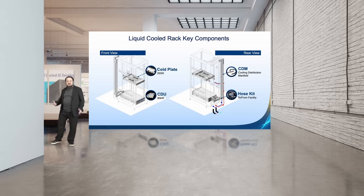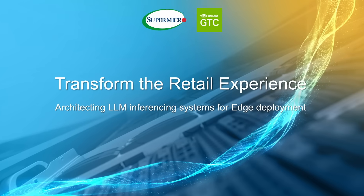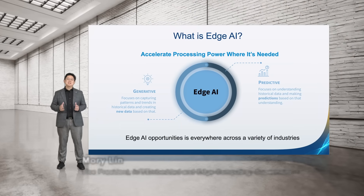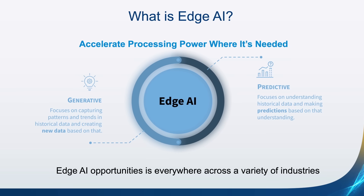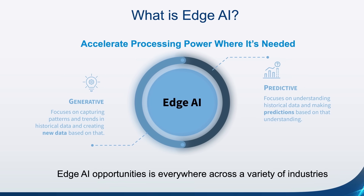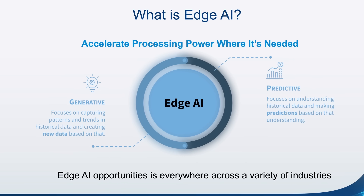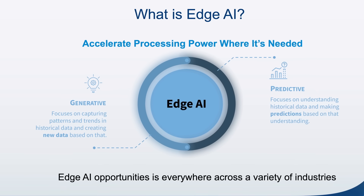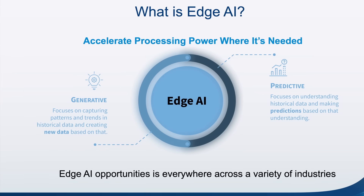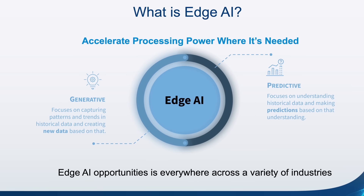Let's build better, faster, and greener together. Supermicro is leading the market with our edge-to-cloud AI solutions, providing customers best-in-class platforms, services, and capabilities. Supermicro solutions enable market growth for predictive AI and generative AI solutions deployed at the edge. Predictive AI solutions use historical data to create predictions with extremely low latency response times. Generative AI solutions create new data based on captured patterns and historical data. To be successful, these solutions require a combination of best-in-class compute, networking, and hardware acceleration, all implemented at the edge.